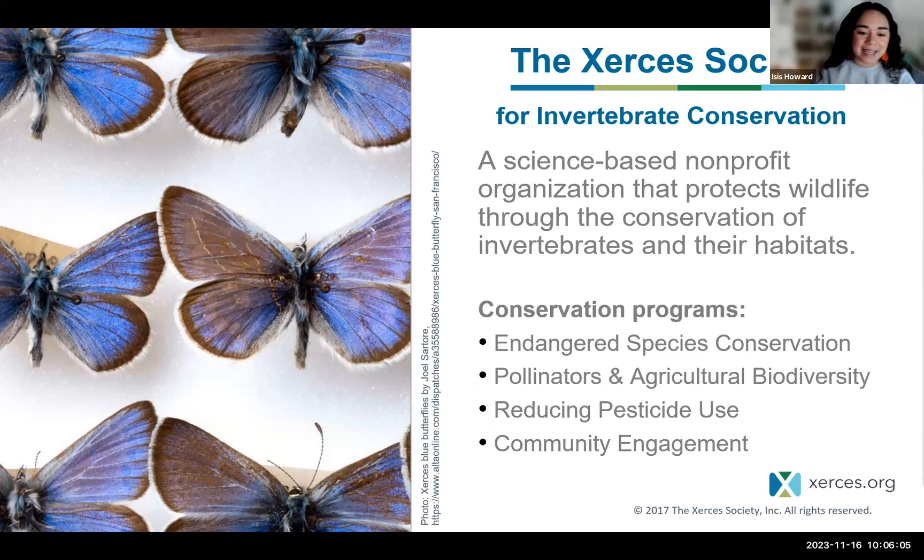If you're not familiar with the Xerces Society, please follow us on YouTube and all social media. Check out our website — we have a bunch of free resources, from plant lists if you're an avid gardener, to habitat kit programs if you're a land manager, to tips and tricks on reducing pesticide use and support for ag managers. I also want to mention that Rachel, who's on this webinar, just started Bug Banter, which is a new podcast hosted by the Xerces Society. If you like to listen to podcasts to learn things on your drives or commutes, please do check out Bug Banter.